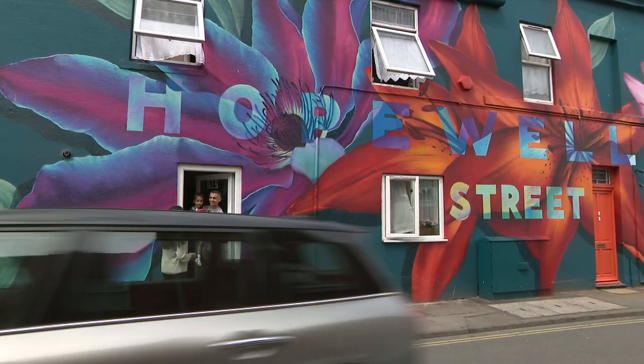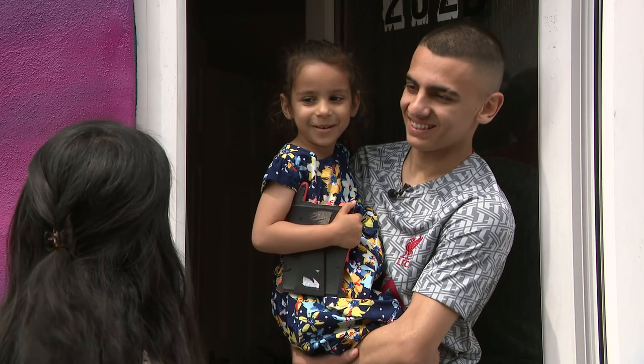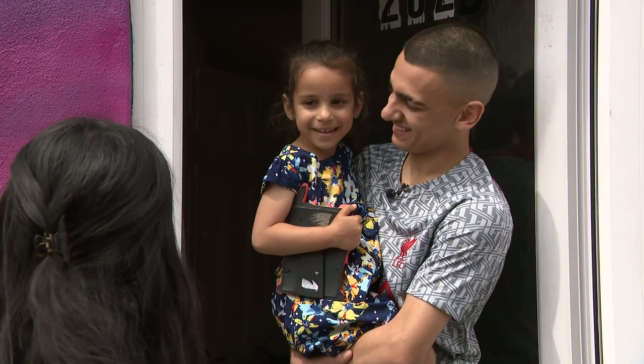Which one's your favourite? Purple. You've got a bit of purple in your house, don't you? Yeah.